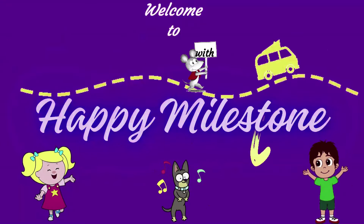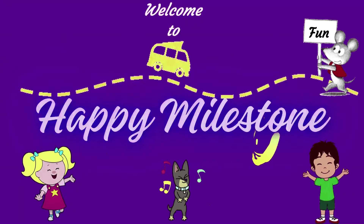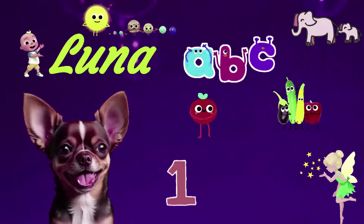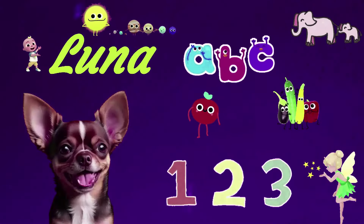Welcome to Happy Milestone Family! Hello friends, I am Luna. Let's dive into learning with fun!